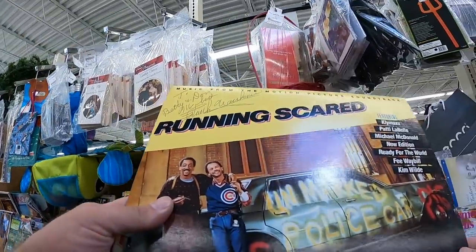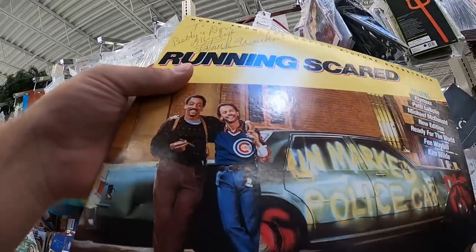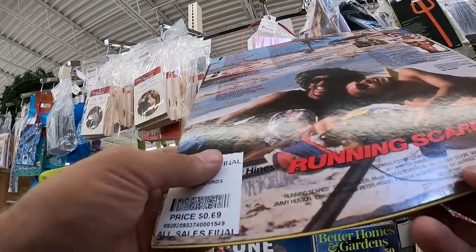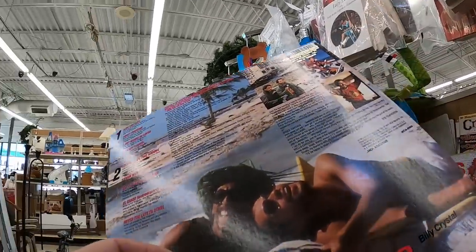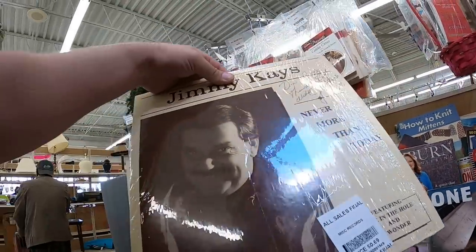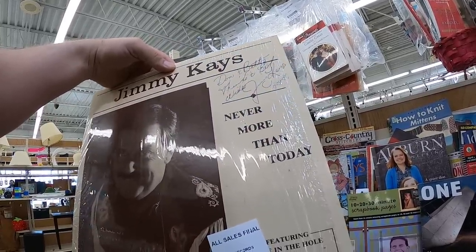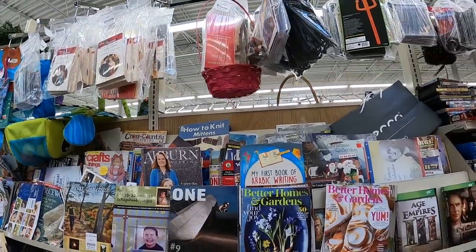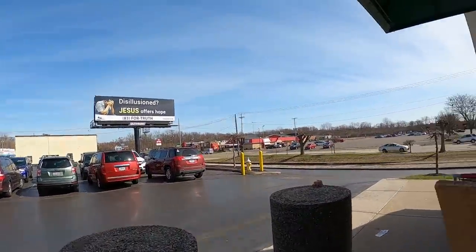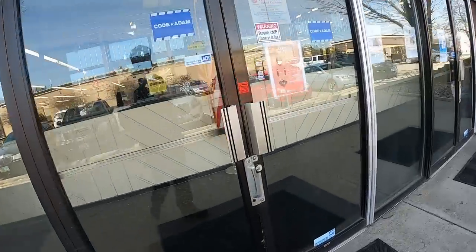I noticed in the media section these vinyls were signed to 'Betty and Don' — this is a Running Scared soundtrack. I can't make out the signature, but it's 69 cents, 25% off, so about 50 cents to take a flyer. There's no sold comp and I can't even find it listed. There's also a Jimmy K's record signed to the same people for 50 cents. These aren't big-name signatures, so I don't need authentication. I'm thinking maybe $50 to list — what do you guys think?